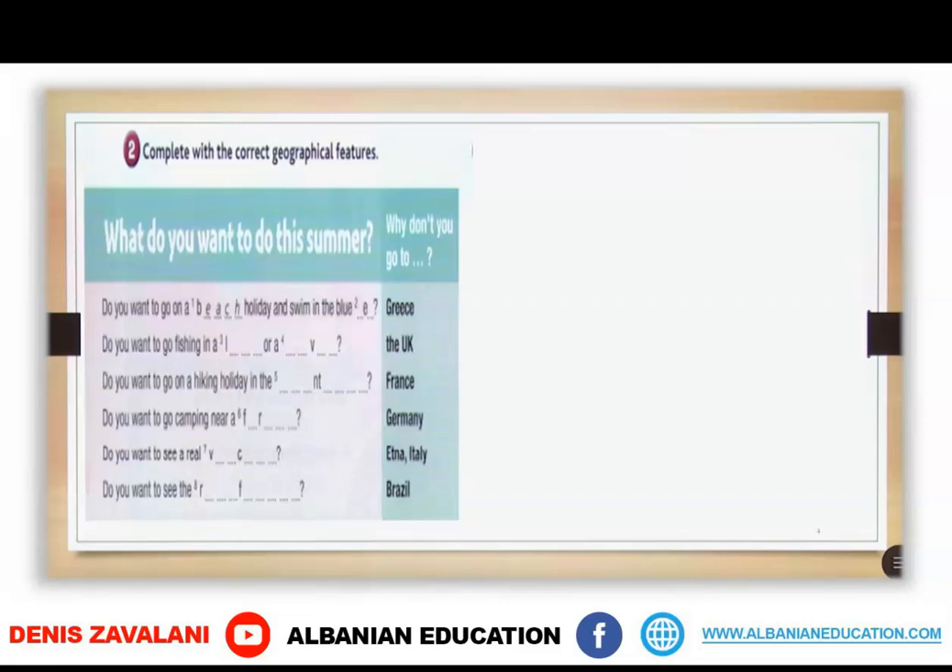So what do you want to do this summer? Why don't you go to these countries that are mentioned? Greece, the UK, France, Germany, Etna, Italy, and Brazil. Take your time and write the geographical features.